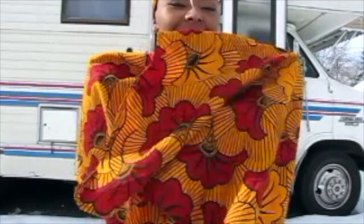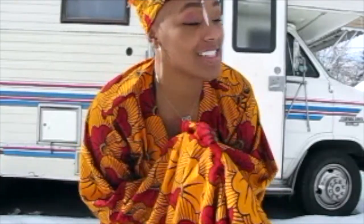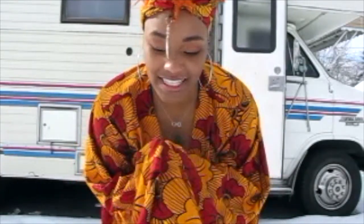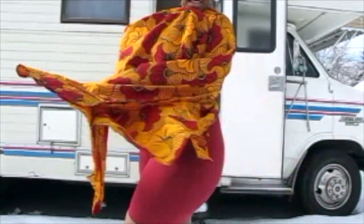Welcome back! This is just an updated tour of what I did in the RV — just a little changes I've made. In honor of Black History Month, I wanted to do an updated RV tour because I did make some adjustments, hence the curtain in the background.